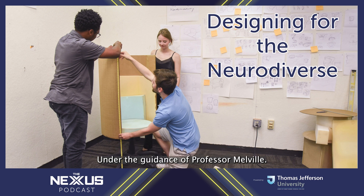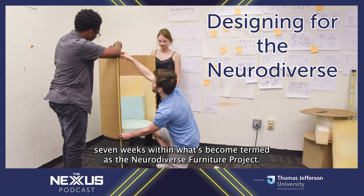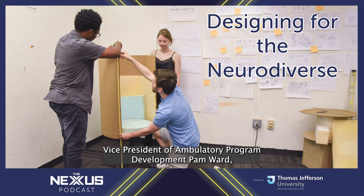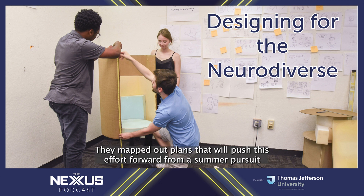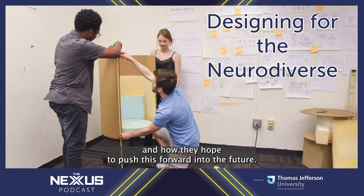Under the guidance of Professor Melville, students Nick Galley, Elijah Jones, Rachel Hanna, and Isaac Savanese spent seven weeks within what's become termed as the Neurodiverse Furniture Project. Their effort included a meeting with students in the class, folks from Jeff Kahn, Vice President of Ambulatory Program Development Pam Ward, and members from the architecture firms involved in the project. They were shown early concepts and mapped out plans that will push this effort forward from a summer pursuit into a multi-year effort.